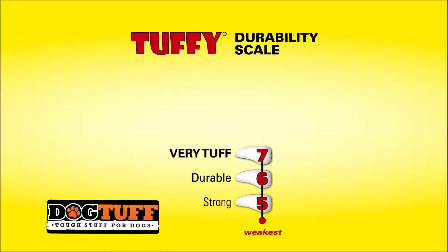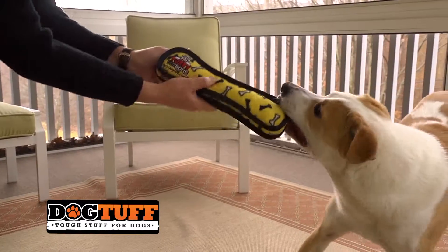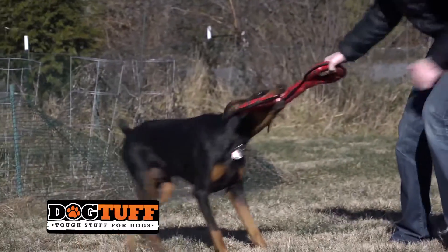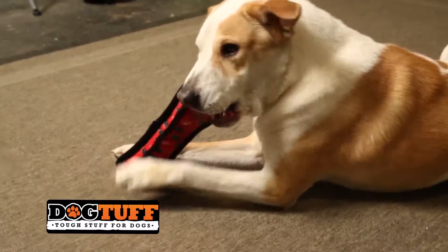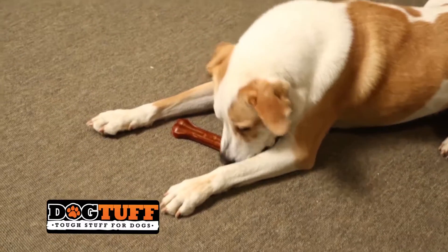At Tuffy, we created the Tuff Scale to help our customers identify the right level of toy toughness for their pets. We encourage owners to remember that toys are meant for playtime. We create play toys to give you and your companion hours of fun and excitement. If your dog wants to chew, replace your dog's toy with bones or treats that are safe for your dog to swallow.